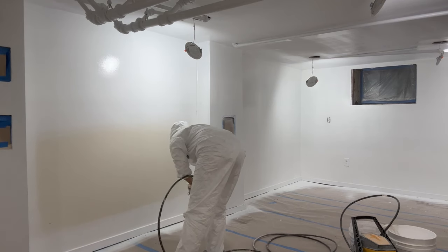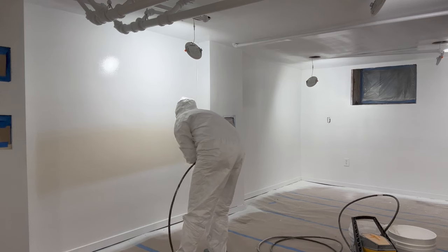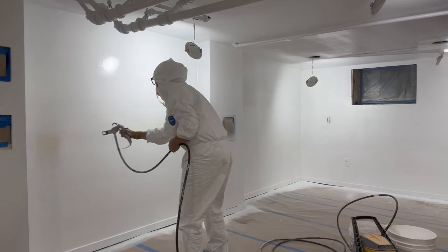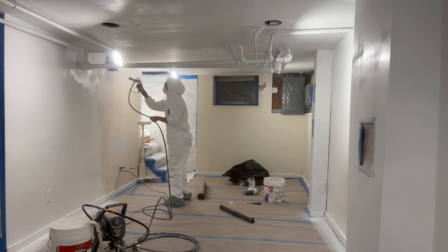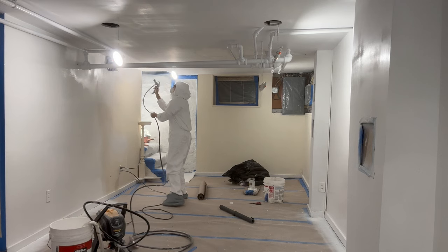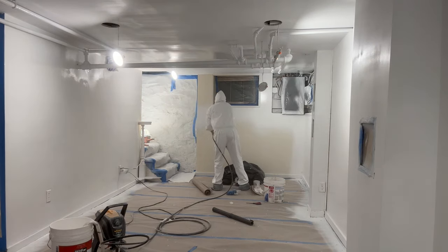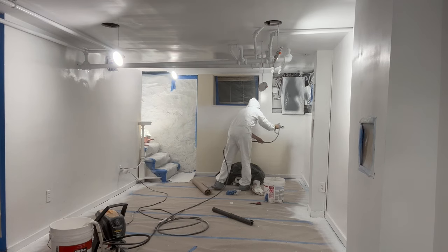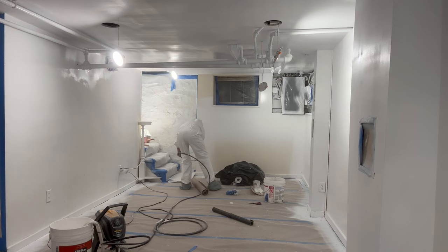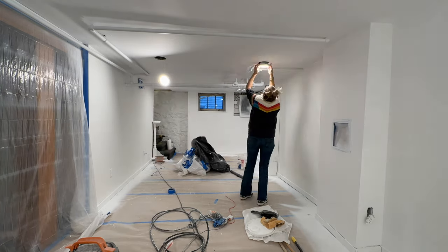I will say, paint sprayers are still such a pain in the neck — there's so much cleaning involved. Maybe if it had been summer and I could have just hosed things off it would have felt different, but it was winter and cold, and cleaning all the parts outside was just miserable. I don't know if I'm team paint sprayer or not — I mean, I am, because I painted an entire house by myself in three or four days, which is incredible. But maybe I can hire someone to just come in and clean the paint sprayer?